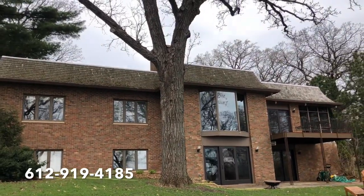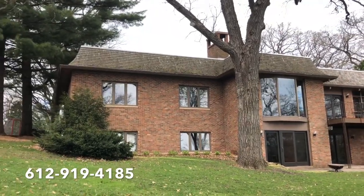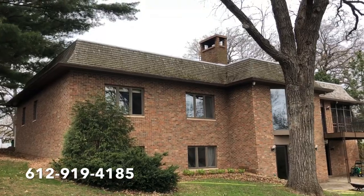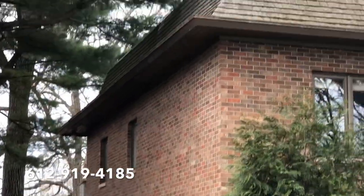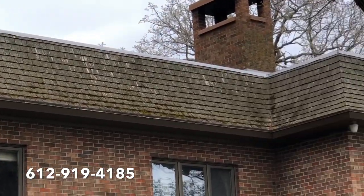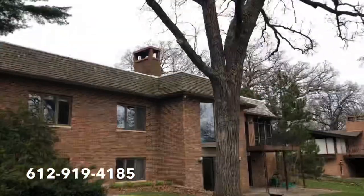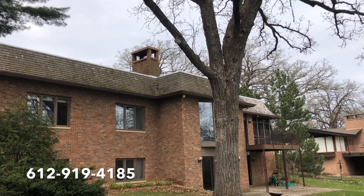If you have a cedar shake roof anywhere in Minnesota and you'd like it cleaned, please give us a call at 612-919-4185. From this angle you can really see what's going on — this other side along the garage is really bad. There's also some heavy moss actually growing up on the hot tar flat roof as well, which we're going to take care of. Please stay tuned for the dramatic before and after video.